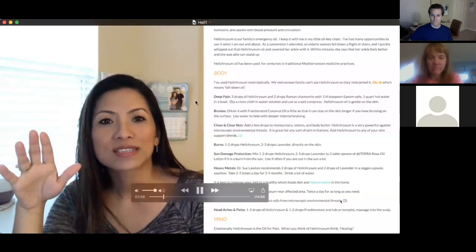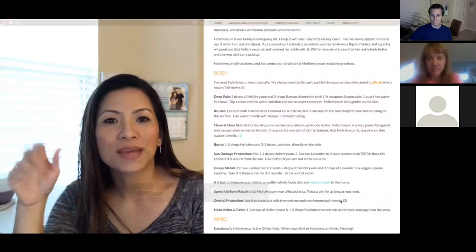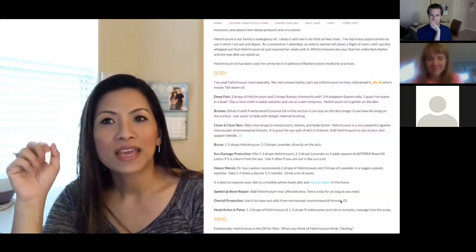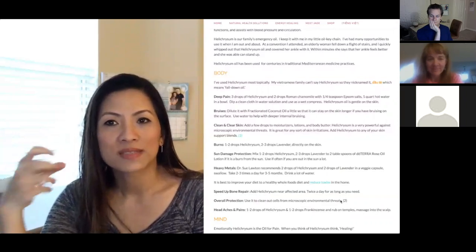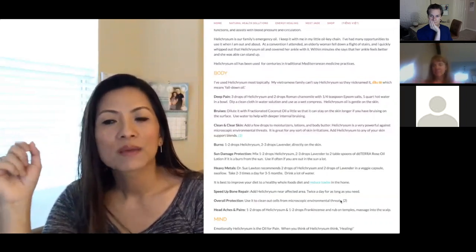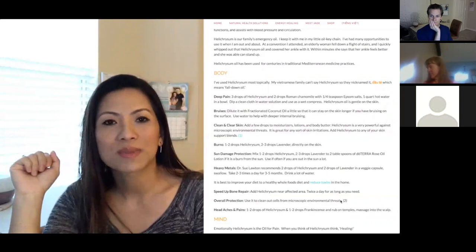The wonderful thing is Helichrysum is amazing yet so gentle. Some of the strong oils are too hot on our skin, but not Helichrysum. That's what makes it so incredible.